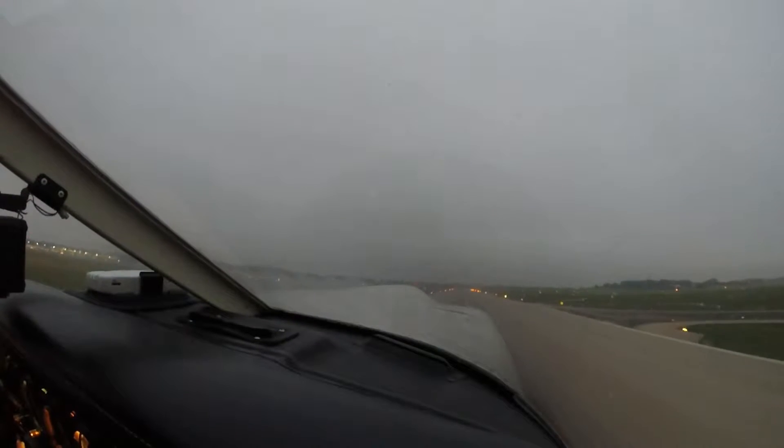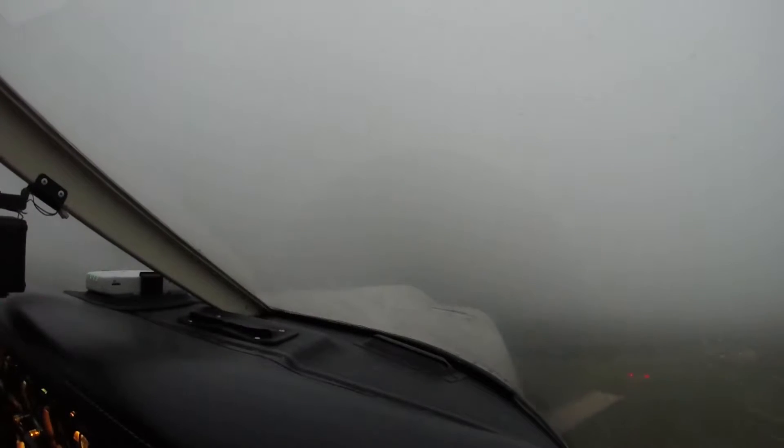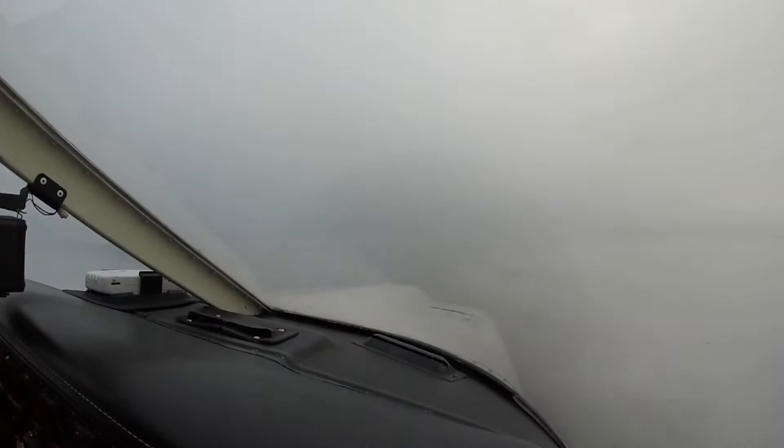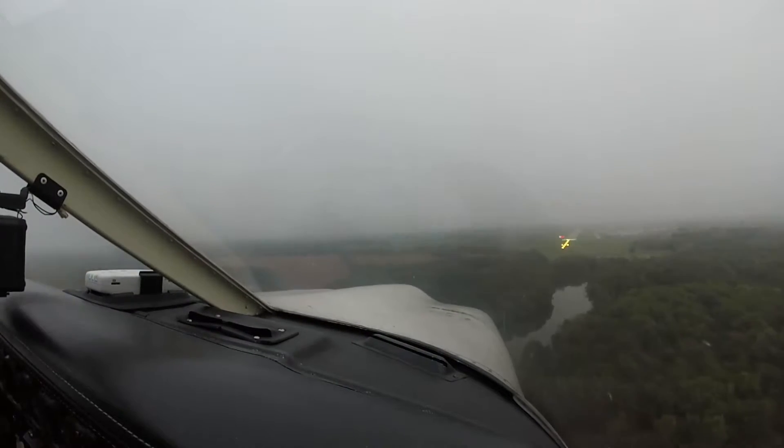I'm really excited about recently completing my instrument rating. When I tell friends or co-workers about it, I typically mention a couple of things: one, I can fly through clouds now, and two, it's an exhilarating experience to fly through clouds thick as soup, trusting the instruments.